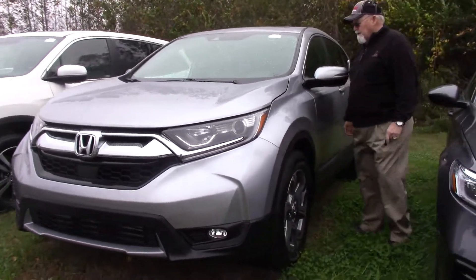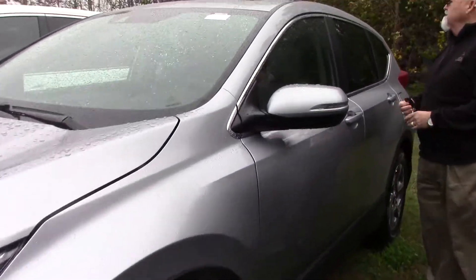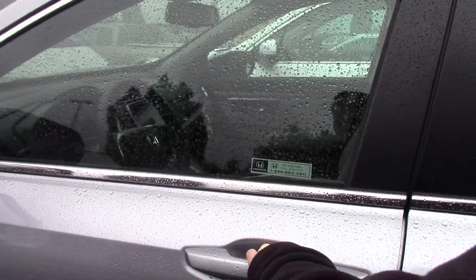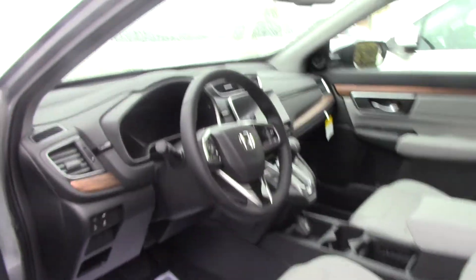This is an EXL. It comes with two-wheel drive, leather interior, has a turbo engine, 190 horsepower, automatic start, gray interior — dust-skinned gray.